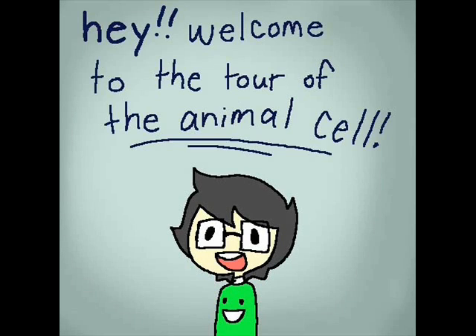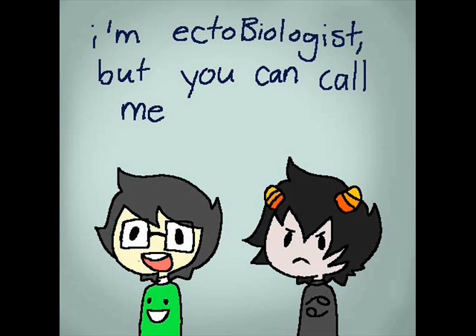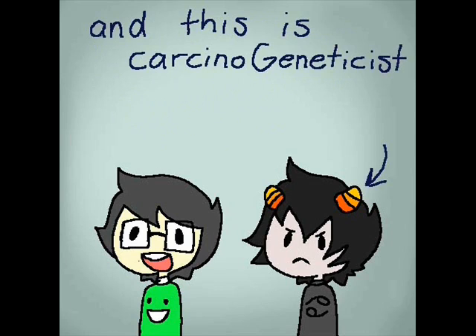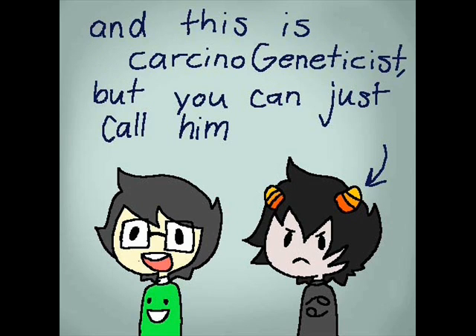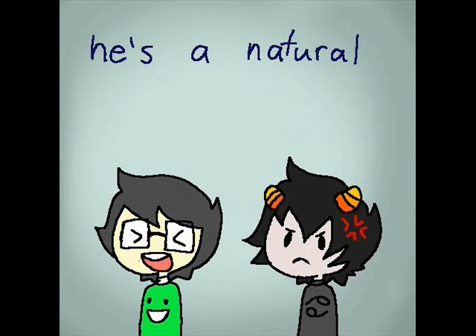Hey! Welcome to the tour of the animal cell! I'm Ectobiologist, but you can call me John. And this is Carcinogeneticist, who you can just call CarCat. He's the natural crab.